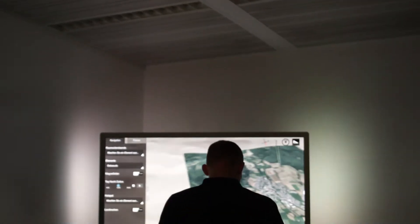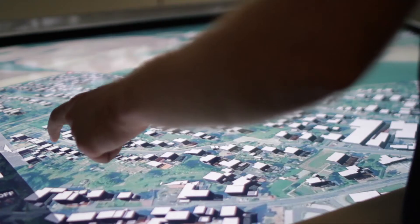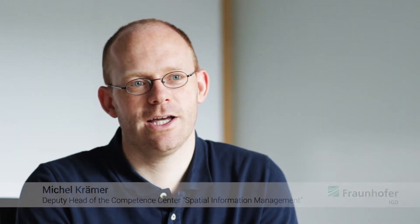Within the research project 3DVIS, we developed a 3D visualization software that we can use to visualize or demonstrate construction plans to the public, to decision-makers, and also urban planners who need to communicate with the public in order to present their plans and make them understandable to the public.